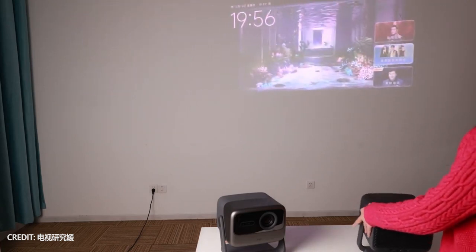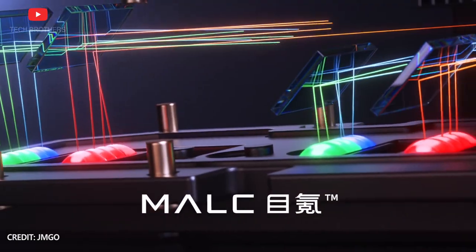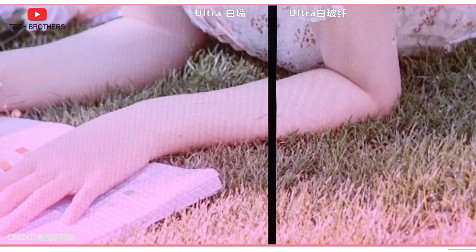GMGO N1 Pro and N1 Ultra use a laser light engine, but it is not the same as other projectors. The company says they have developed a three-color laser light engine for better color reproduction. The new projectors also have Leica optics.